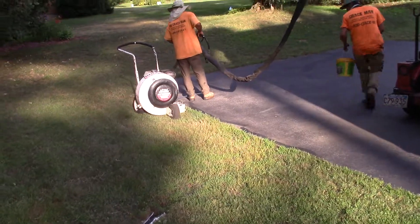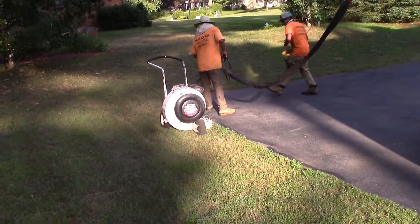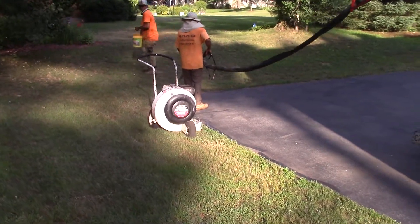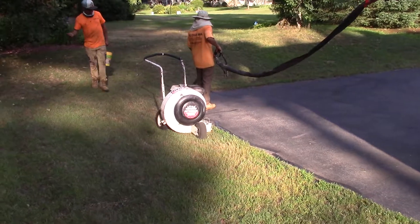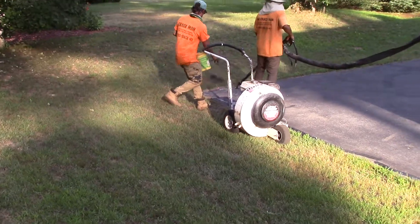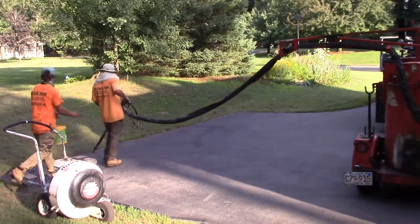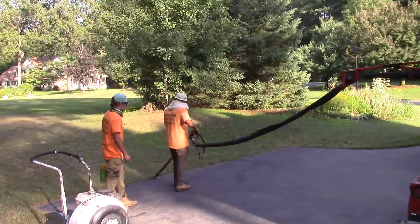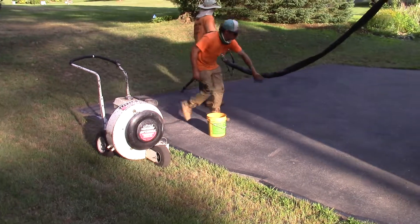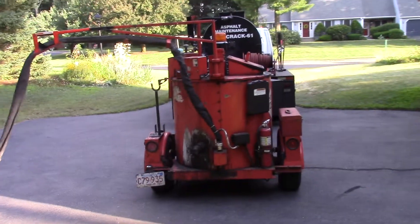They're laying some poop down on the cracks and then the guy's throwing a little black asphalt powder or something over it. If I was doing this myself, by now I'd still be stirring up the first can.